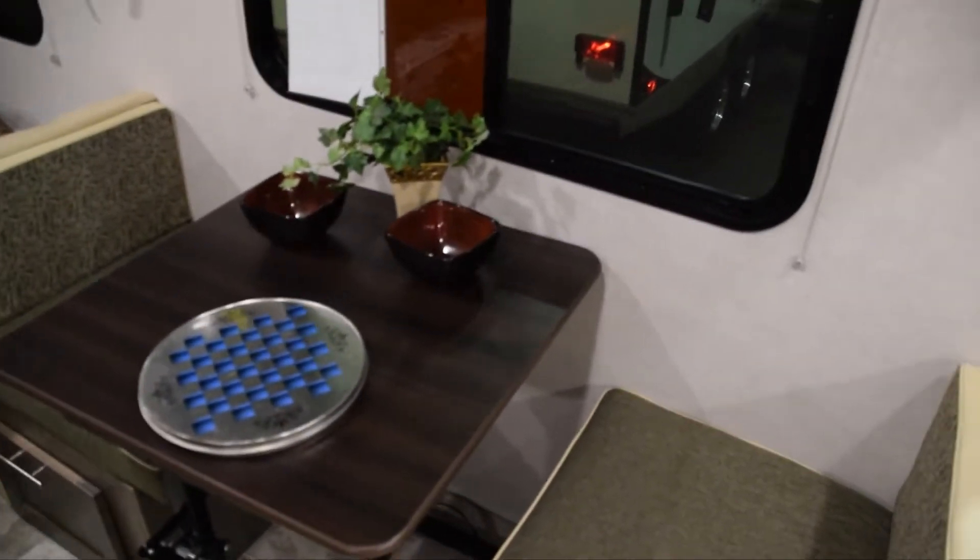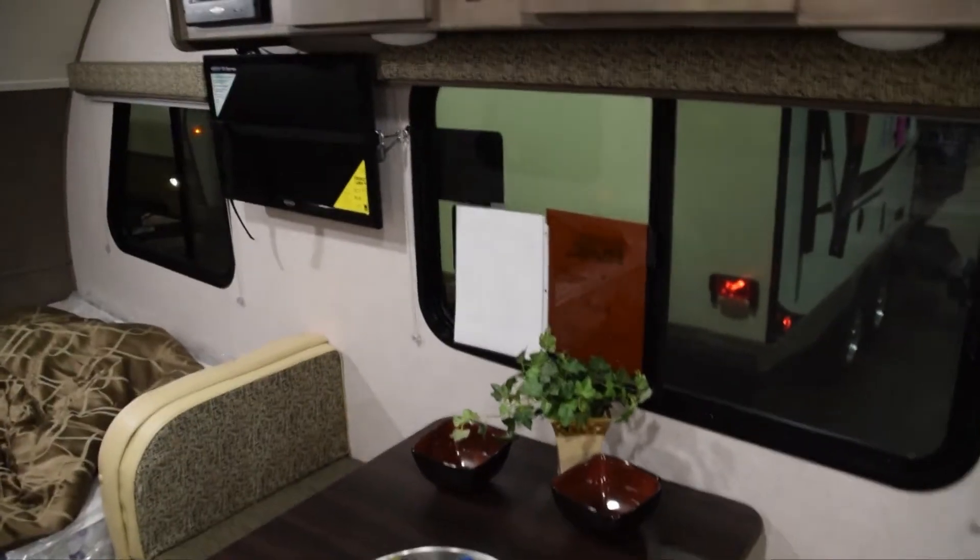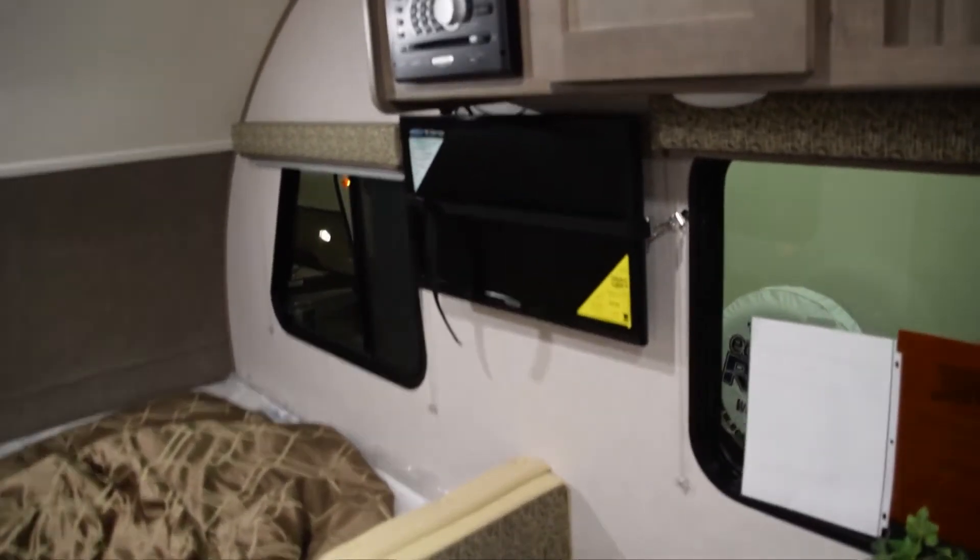Anyway, you've got your dining area and all this stuff. These can also turn into a bed if you need it. And you've got your flat-screen TV there.